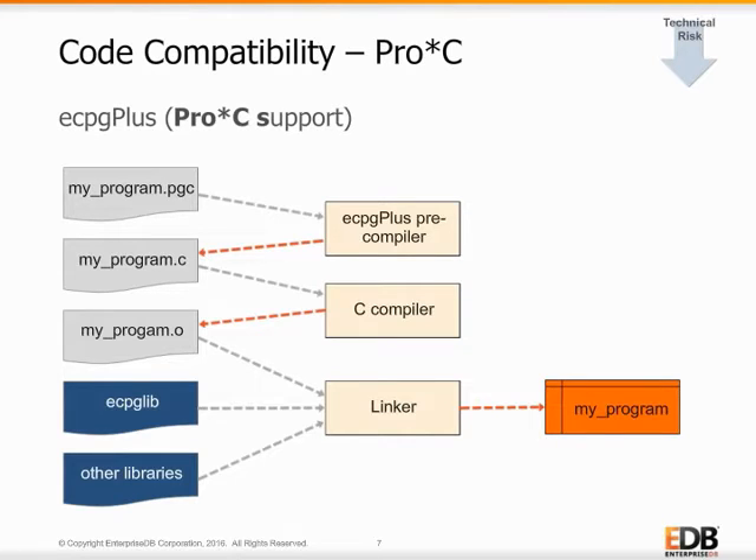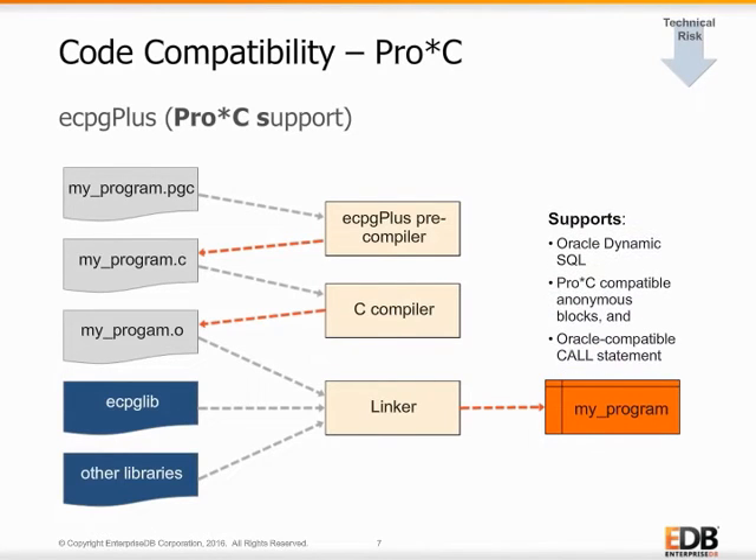The resultant code is then compiled and linked into your final embedded SQL program, complete with support for Oracle Dynamic SQL, Pro-C compatible anonymous blocks, and an Oracle compatible call statement. With ECPG Plus, Oracle users avoid costly program rewrites and only need to compile or recompile existing programs.